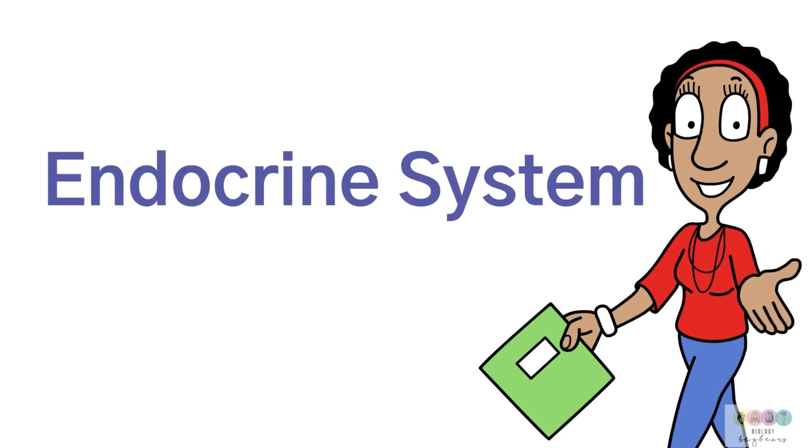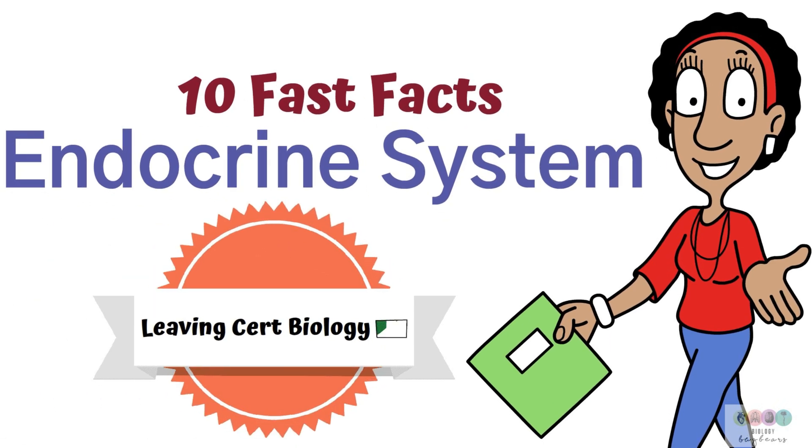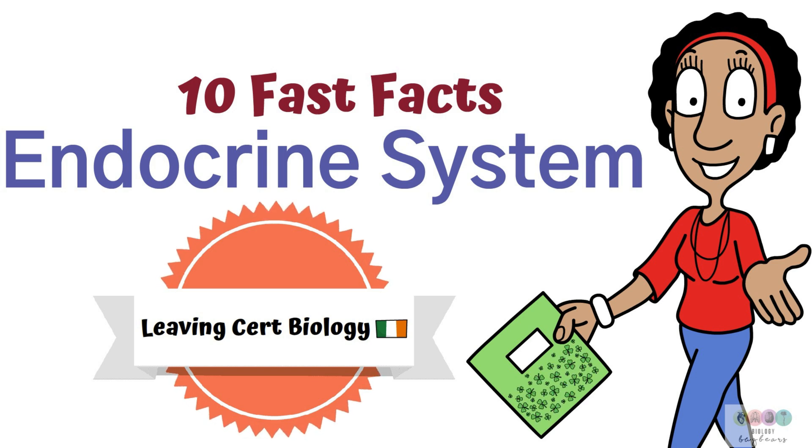This video covers some details connected with the endocrine system, the hormonal system — 10 fast facts, details that might come up in an exam question in a roundabout way. This is all part of Leaving Cert biology based on the Irish post-primary system.